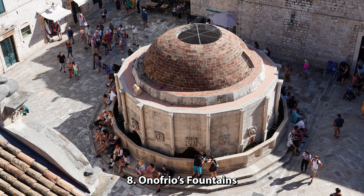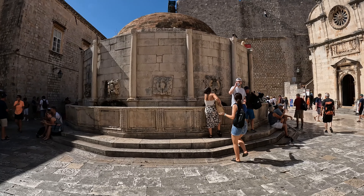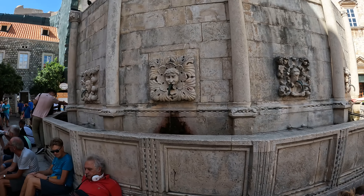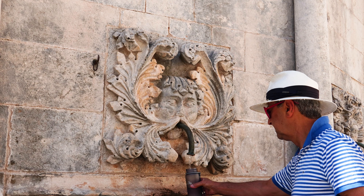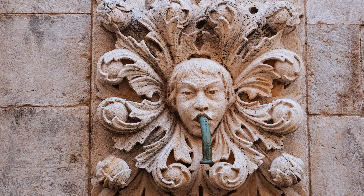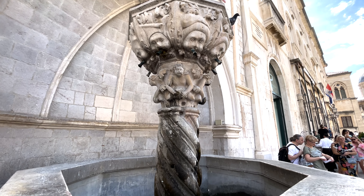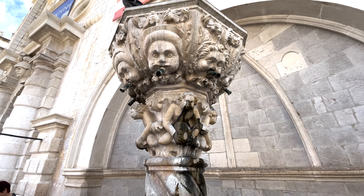Number 8: Onofrio's Fountains. Big Onofrio Fountain, which is also a water reservoir, was built from 1438 to 1440 by architect Onofrio de Giordano della Cava from Naples. At the time, water was supplied by various cisterns that collected rainwater, but Dubrovnik decided to bring its water from a well 12 kilometers away. Onofrio built two water sources above the city as well as various mills along the way. The fountain features 16 original stone-carved masks which distribute water, and provided water to the city until the end of the 19th century. Little Onofrio Fountain, built from 1440 to 1442 and also designed by Onofrio, had sculptures made by Pietro di Martino of Milan. In the Middle Ages, water had religious significance, so this fountain was for use by Christians only, while a nearby fountain served the Jewish community.